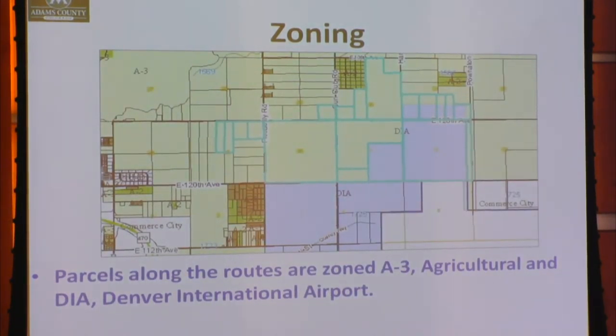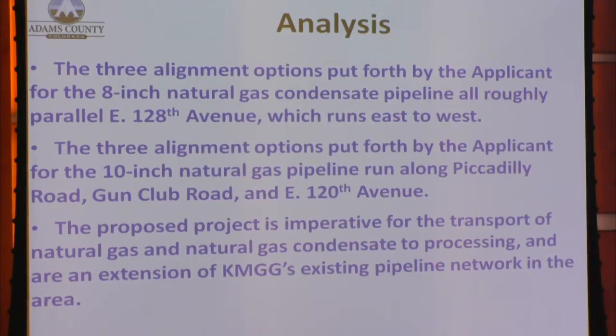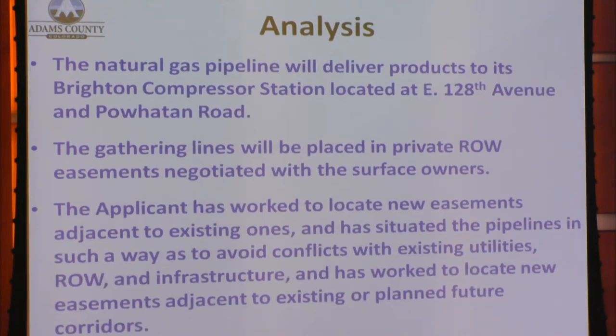Parcels along the routes are zoned A3 Agricultural and DIA Denver International Airport. The three alignment options for the 8-inch natural gas condensate pipeline all roughly parallel East 128th Avenue, which runs east to west. The three alignment options for the 10-inch natural gas pipeline run along Piccadilly Road, Gun Club Road, and East 120th Avenue. The proposed project is imperative for the transport of natural gas and natural gas condensate to processing and is an extension of Kerr McGee's existing pipeline network. The gathering lines will be placed in private right-of-way easements negotiated with surface owners, with the applicant working to locate new easements adjacent to existing ones to avoid conflicts with existing utilities, right-of-way, and infrastructure.